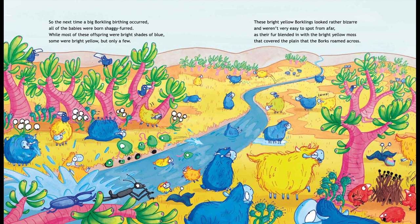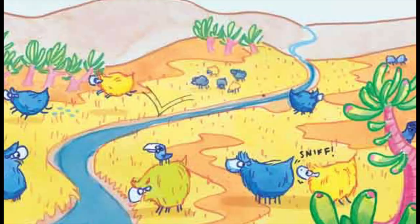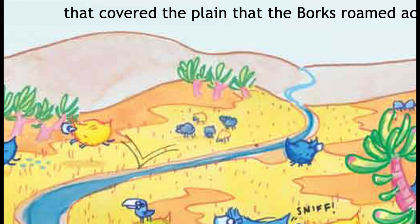So the next time a big Borkling birthing occurred, all of the babies were born shaggy-furred. While most of these offspring were bright shades of blue, some were bright yellow, but only a few. These bright yellow Borklings looked rather bizarre and weren't very easy to spot from afar, as their fur blended in with the bright yellow moss which covered the plain that the Borks roamed across.